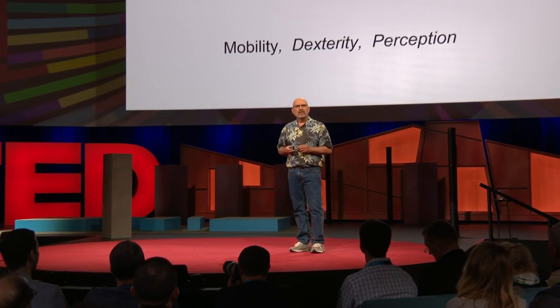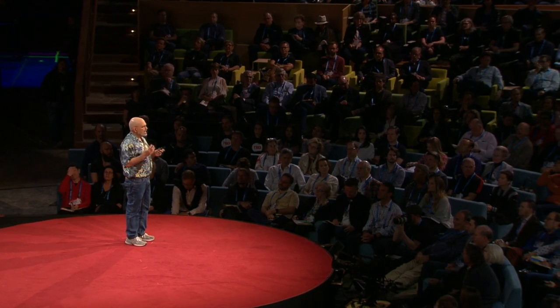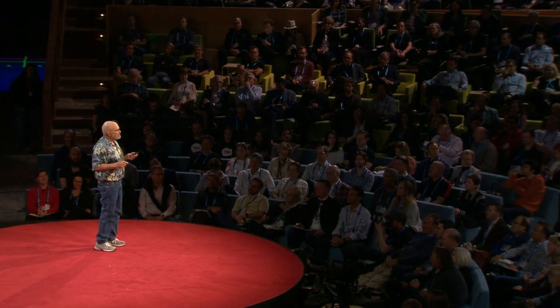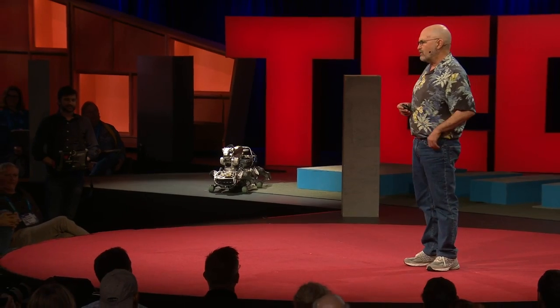And third is perception. I'm looking out at a room with over 1,000 people in it, and my amazing visual system can see every one of you. You're all stable in space, even when I move my head, even when I move around. That kind of mobile perception is really important for robots that are going to move and act out in the world.